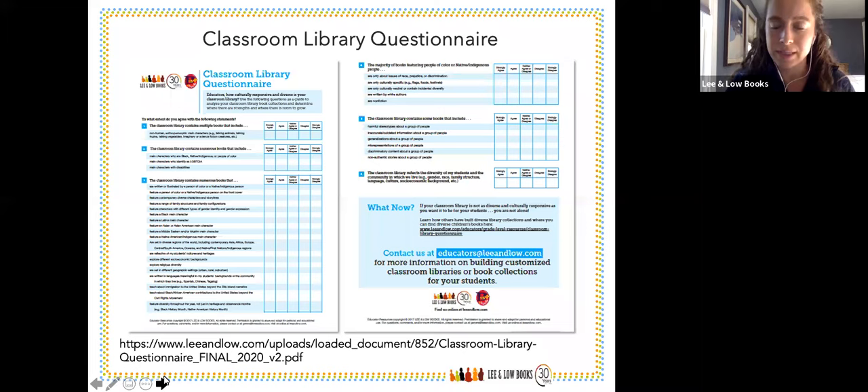The six different categories start with the first question: the classroom library contains multiple books that include non-human anthropomorphic main characters. The checkboxes are: strongly agree, agree, neither agree nor disagree, disagree, strongly disagree. We have everyone start by thinking about that, and then move into main characters and on through all the different categories you're looking for in a library. We owe it to our students to offer as many perspectives and diverse titles as we possibly can — and that's why we're all here today.